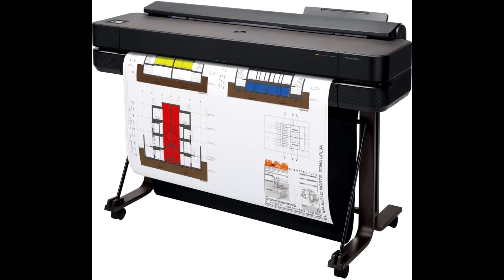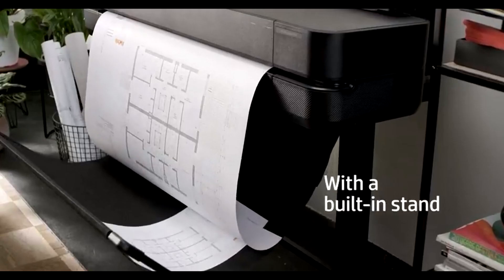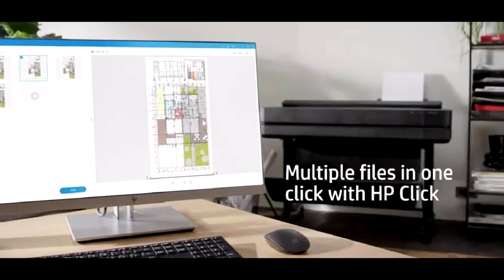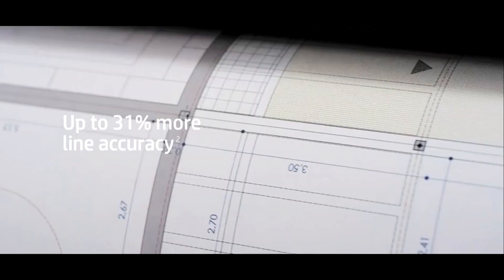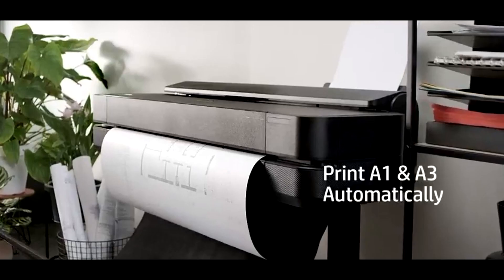Media handling is a breeze with features like sheet feed, roll feed, automatic sheet/roll switch, media bin, and an automatic horizontal cutter. The HP DesignJet T650 features gigabit ethernet, high-speed USB 2.0, Wi-Fi Direct, and Wi-Fi 802.11 b/g/n — whether you prefer a wired connection or the flexibility of wireless, this printer accommodates your preferences.